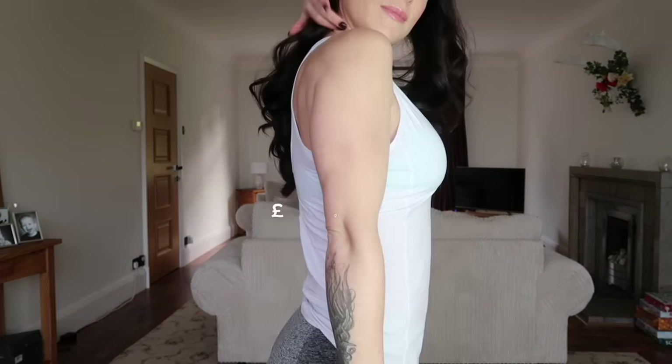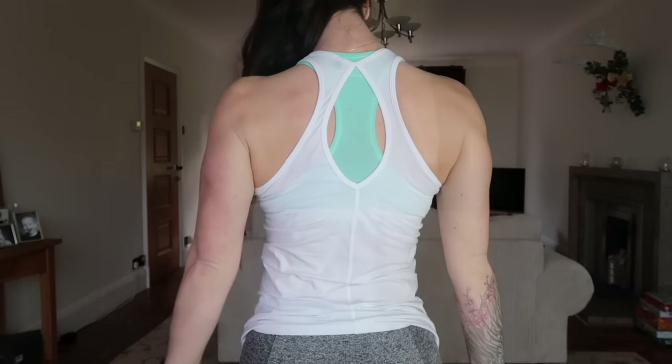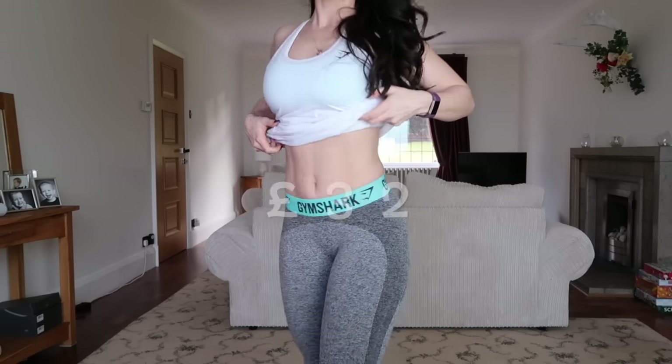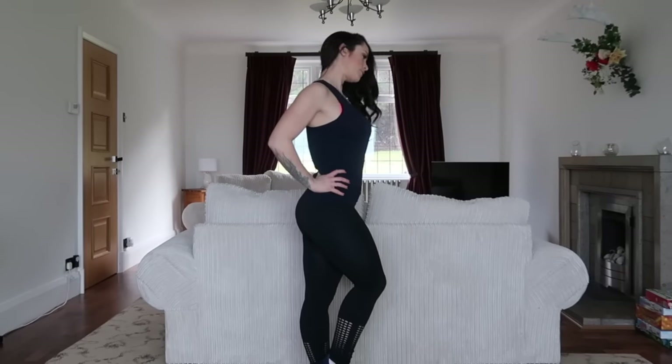Outfit one consists of a Gymshark bralette — one of my favorites — the Tempo vest from Gymshark, and the re-release of the Flex leggings. I'm a size extra small in all the Gymshark range. Outfit number two is entirely from Primark.